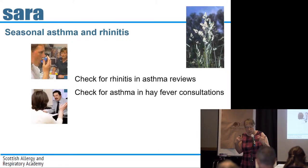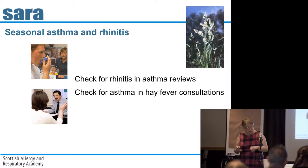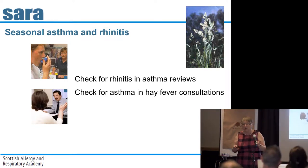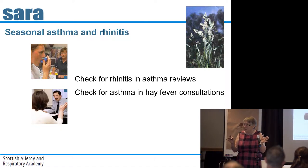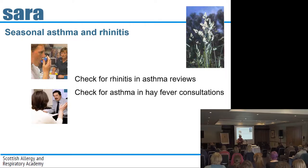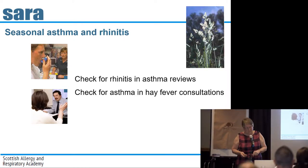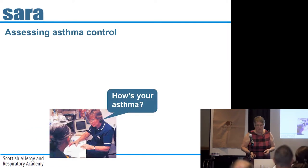So what is the message for us as clinicians? We should check about rhinitis with every asthma review. It should be on our asthma review checklist. And we should check for asthma in every hay fever consultation. I'm not sure I'm always efficient at asking about wheeze in the patient who just comes to me for hay fever — or the person who just requests a repeat prescription of antihistamines without coming in.